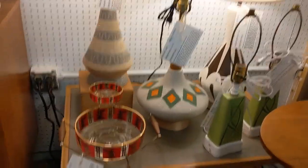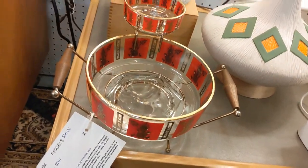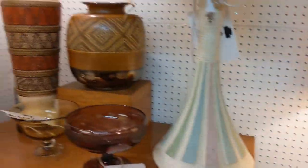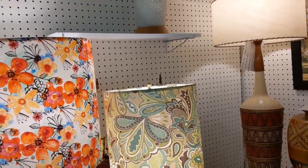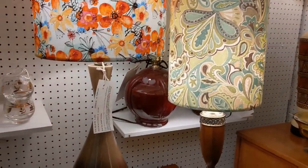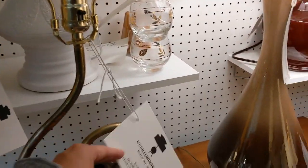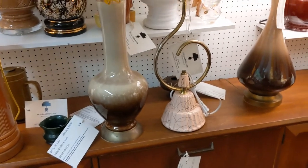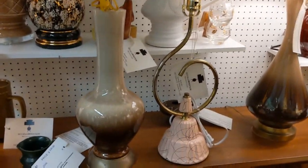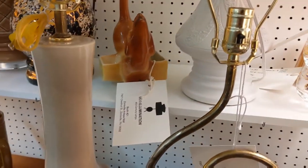Oh my god, look at this chip and dip bowl — $56. I really like this. Look at that lamp with the curve. That's different.